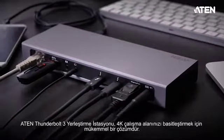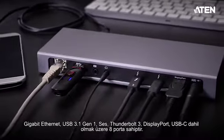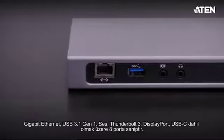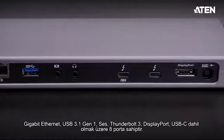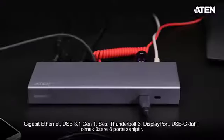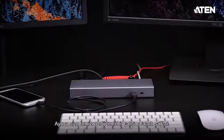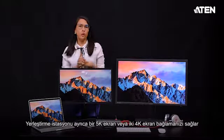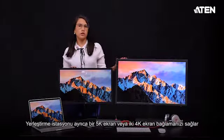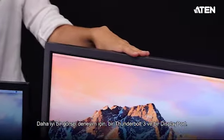The Thunderbolt 3 docking station is the perfect answer to simplify your 4K workspace. It includes up to eight ports, including gigabit Ethernet, USB 3.1 Gen 1, audio, Thunderbolt 3, DisplayPort, and USB-C — all through one cable. It also allows you to have a clean, organized workspace. The dock also allows you to connect one 5K display or two 4K displays — one Thunderbolt 3 and one DisplayPort — for a better visual experience.